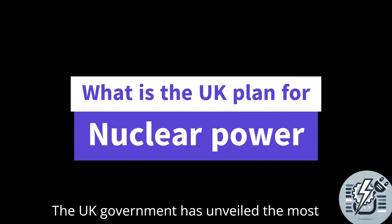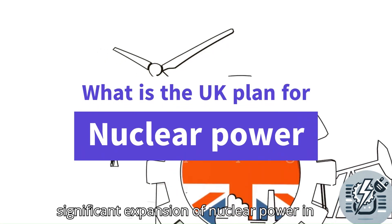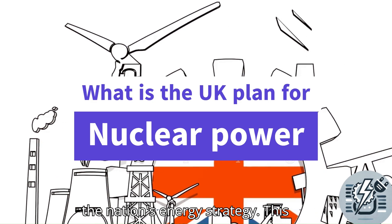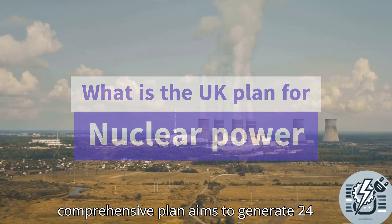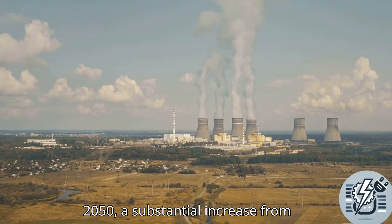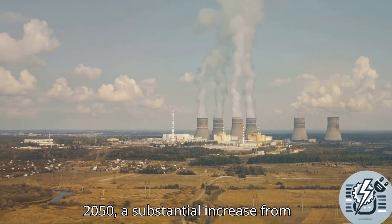The UK government has unveiled the most significant expansion of nuclear power in 70 years, marking a pivotal moment in the nation's energy strategy. This comprehensive plan aims to generate 24 gigawatts of electricity by the year 2050, a substantial increase from current levels.